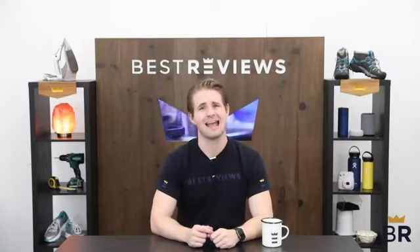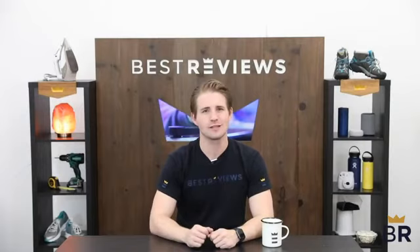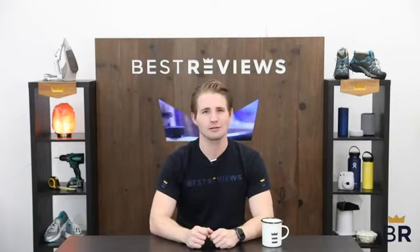We hope our expert research and testing notes will simplify your purchasing decision and help you decide which product is right for you. And don't forget to visit BestReviews.com for more in-depth product reviews.